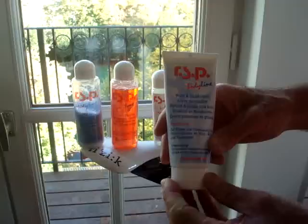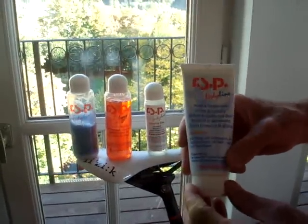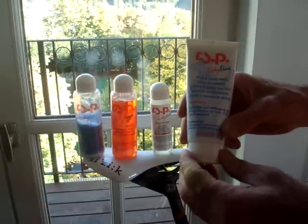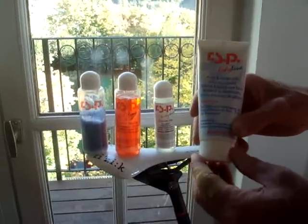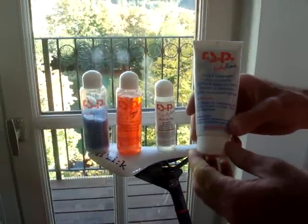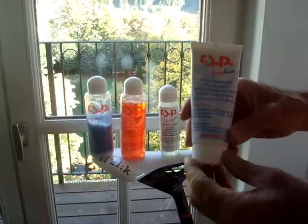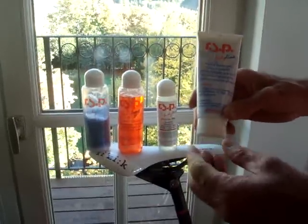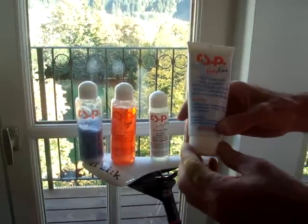The first product I use is the chamois cream. Shake it up and apply it directly to myself instead of the chamois — I find that works better. It kept me free of saddle sores and comfortable down there all day long for the whole summer. I would put it on in the morning and wouldn't even need to reapply it in the middle of the day.